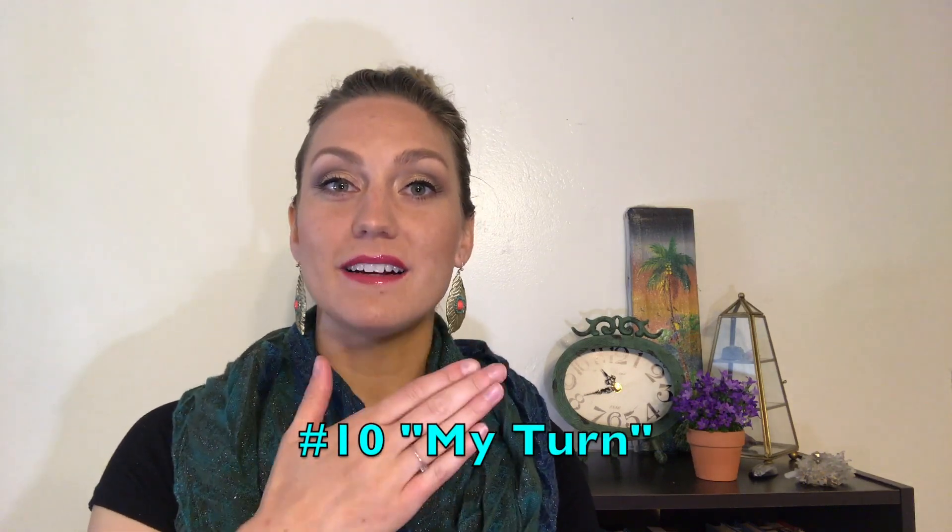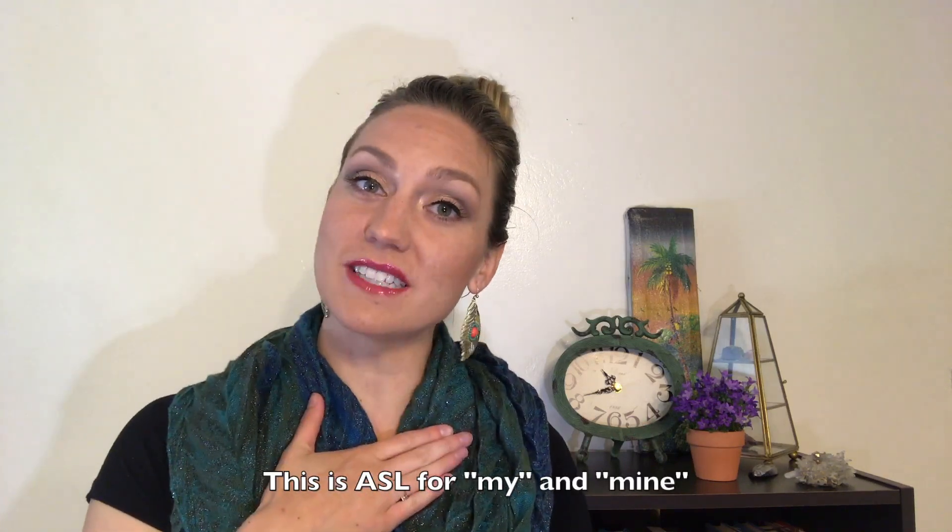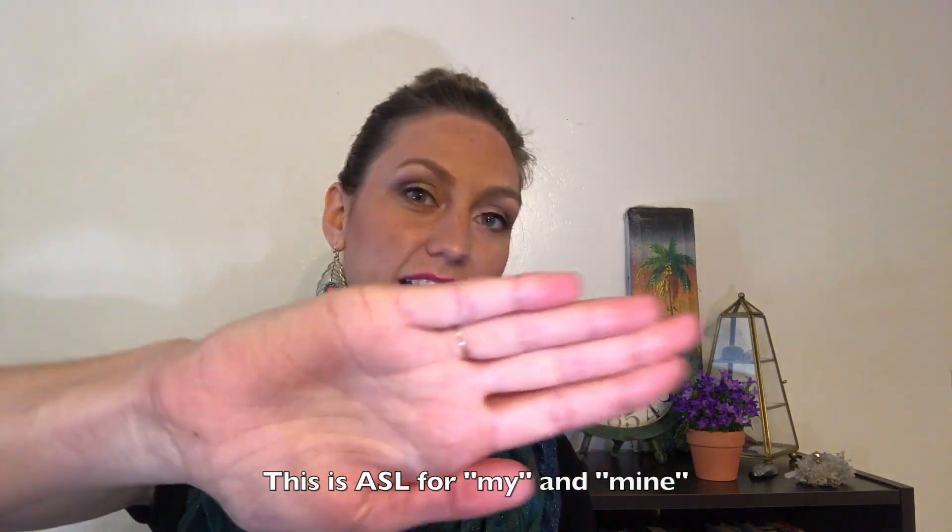Last, I teach 'my turn,' which is just a little pat pat on their chest. I model it for them while I'm patting my chest, and then I take their hand and help them pat their chest — my turn — and that's to help them learn the reversal of the pronoun with turn taking. All toddlers need to be taught how to take turns, but if they have a sign to tell you they really want that turn, things will go much smoother and there will be less frustration.